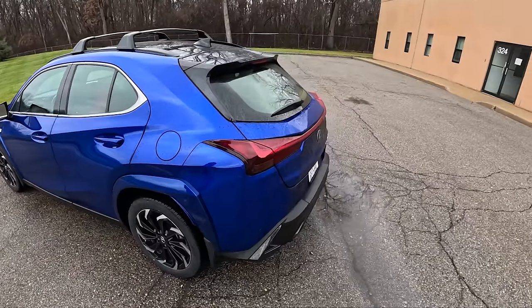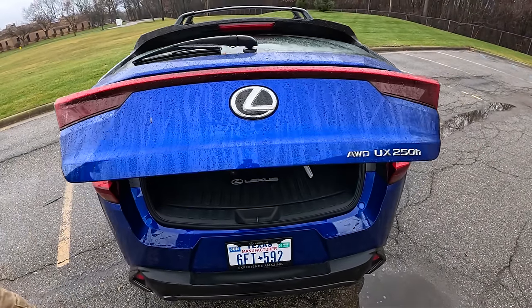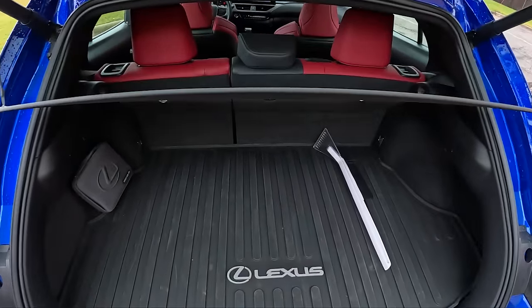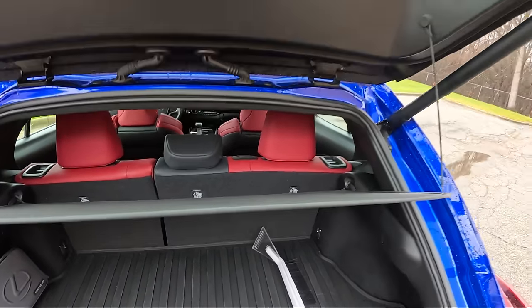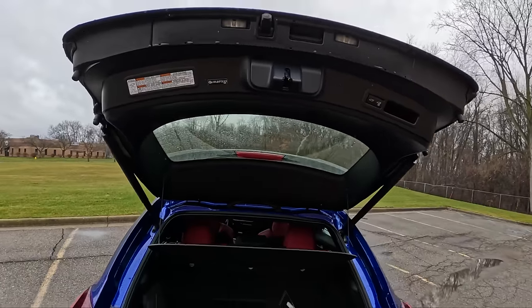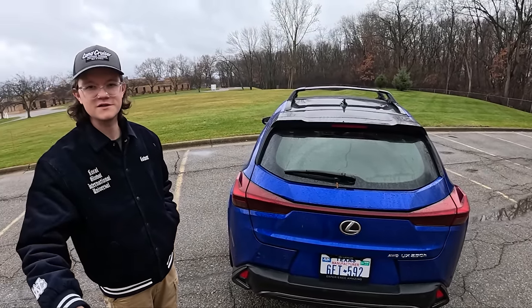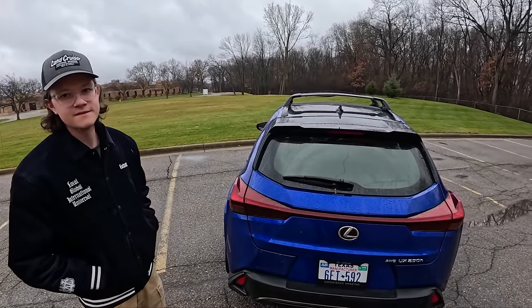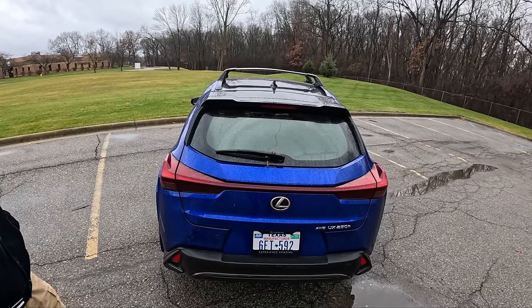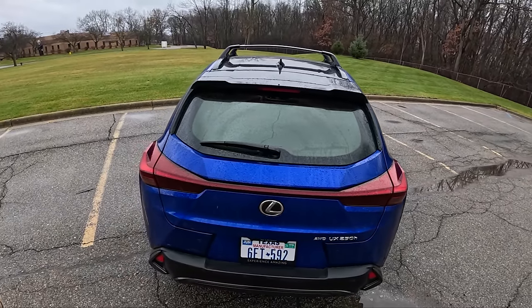It kind of reminds me of the Lexus CT200h — it's kind of the spiritual successor to that car, just not as good looking. It's like the CT200h but uglier, SUV-ized — a lifted CT200h. There's not a lot of room back here. I was shipping some packages earlier in the week and couldn't fit them in the back, whereas the Buick Envista we're also driving this week — which is twenty thousand dollars cheaper — fit them all with no problem.